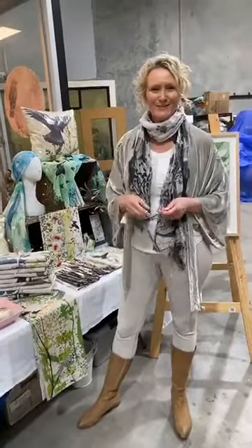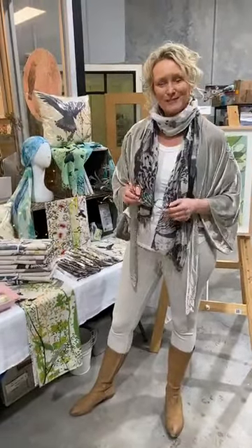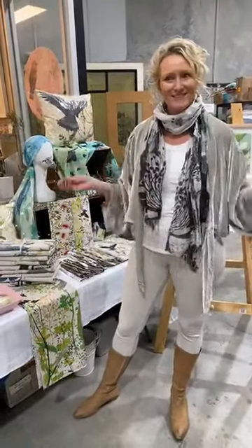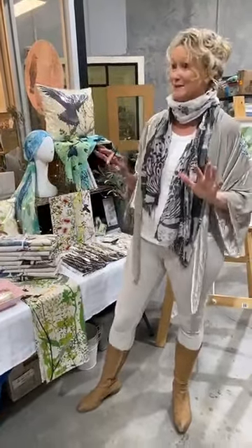Hi there. I can see some people coming online now, so I thought I'd give a little tour of my studio. And here we are. This is my very first Facebook Live, by the way, so I'm a little bit nervous.